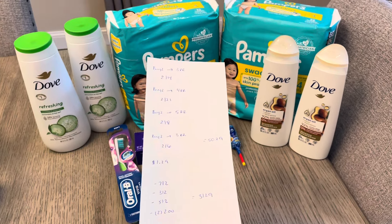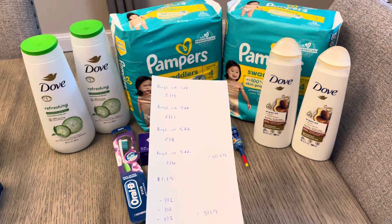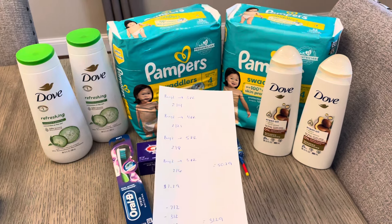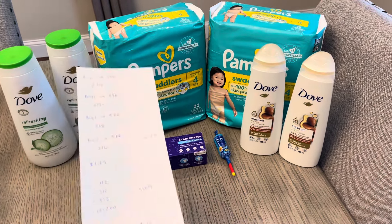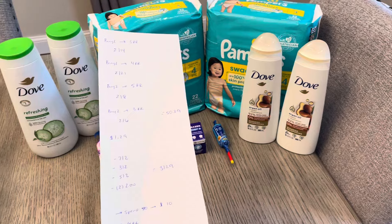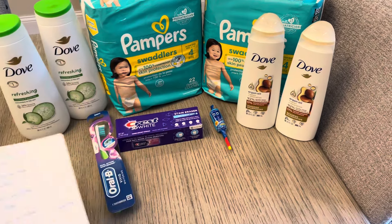I had the $7 off of two digital coupon for the Dove body wash — that one was from last week; my other card didn't have it available since I'd done the deal last week. I also had $3 off of two for the Pampers, $5 off of two for the Dove shampoo and conditioner, and then two separate $2 coupons for the toothpaste and the toothbrush.